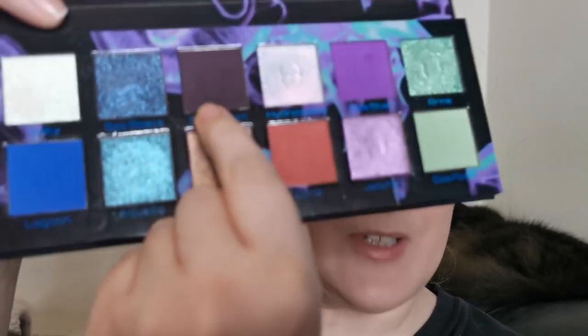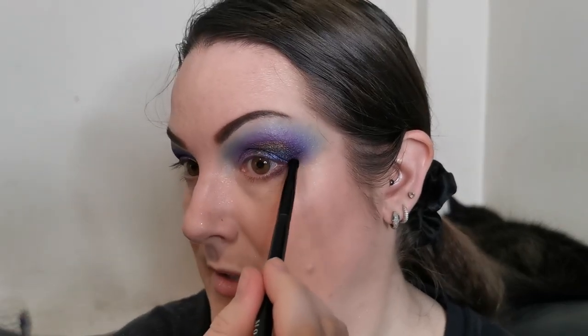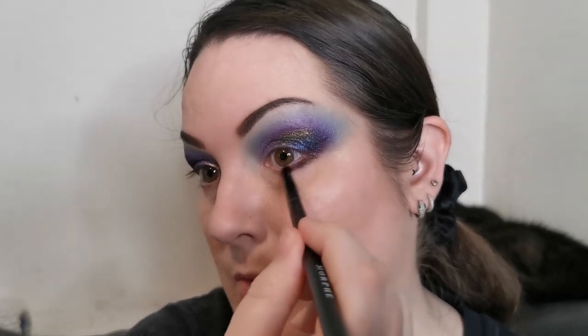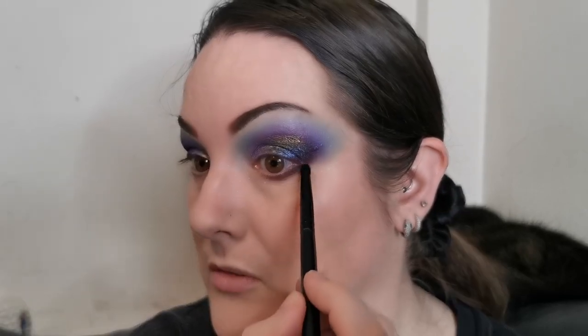I'm going to nip off and put my base on and I will come back to do the lower lash line with you. Okay, base on — I'm now going into Sea Urchin, and I'm obsessed with this look. I'm taking that on the outer part here under my eye, connecting it to the top colours. Such a beautiful shade — I just can't stop looking at my lid. That shade, Luminescence — wow. I am head over heels in love with it, it's absolutely stunning.